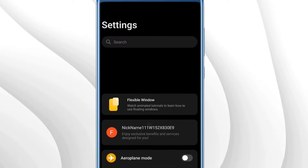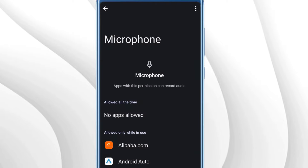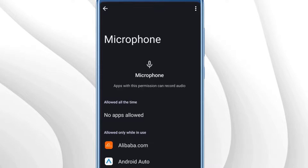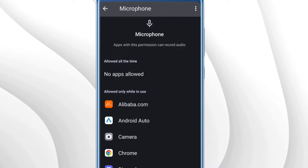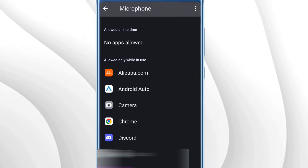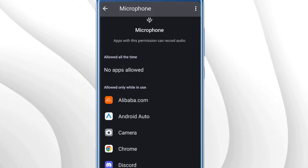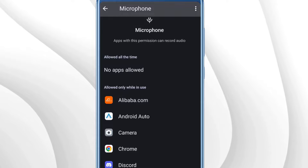If you do find the Permission Manager, look for the microphone section. At the top it will show Allowed All the Time — these are the applications for which you need to disable microphone permission first. Below that, under Allowed Only While In Use, there are still many applications whose microphone permission you should remove. Whenever you install any application, you grant all permissions including microphone, and in the future those apps can listen to your calls using that mic permission.